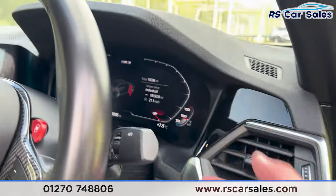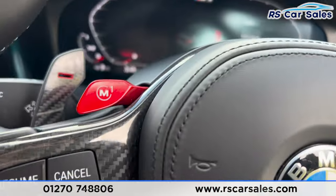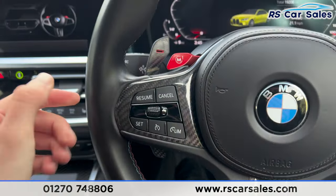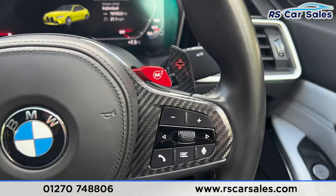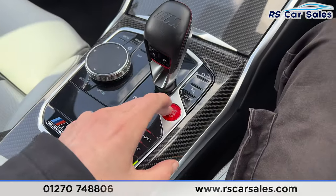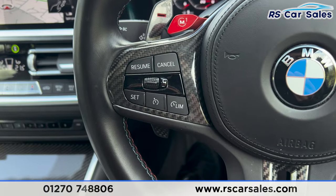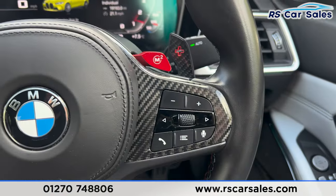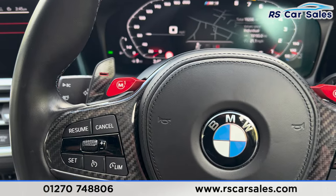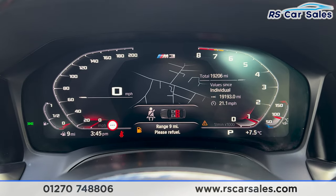We also have the multifunctional steering wheel where the carbon fiber trim continues on the interior, along with paddle shifters on either side. We do have the digital dashboard. If you put a foot on the brake and press the start button, the vehicle starts up. We have cruise control, speedometer on the left, volume buttons on the right, along with the individual M mode buttons which you can set up yourself. No warning lights on the dashboard other than for the fuel level.